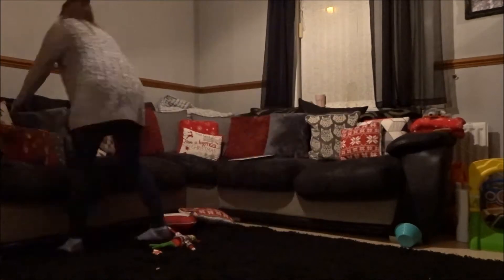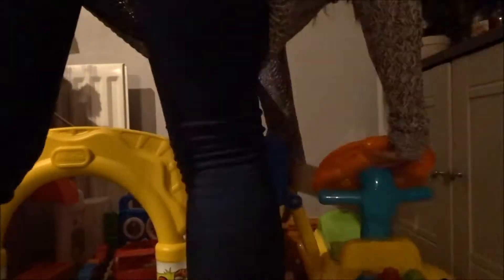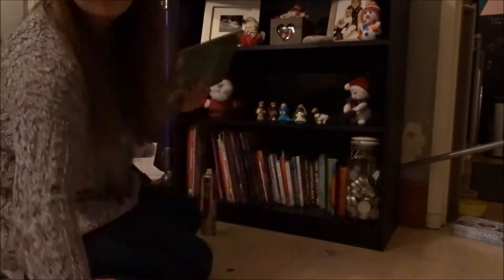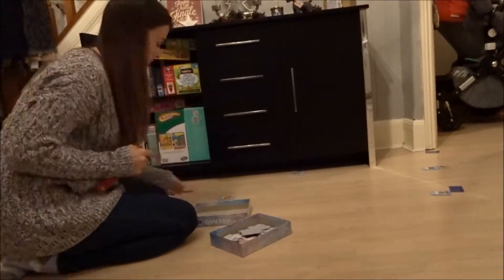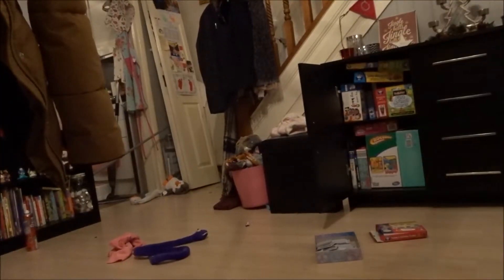This bookshelf is always a mess because Toby likes to pull all the toys off. He likes playing with the nativity scene and obviously he likes pulling the books out and reading those. I also really need to move these games out of this cupboard because he pulls them out about five times a day.